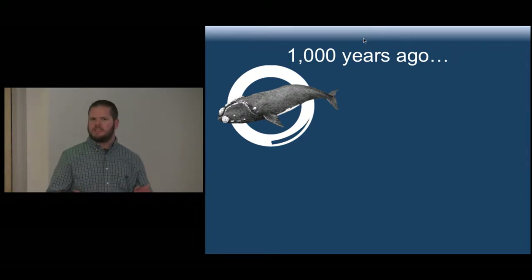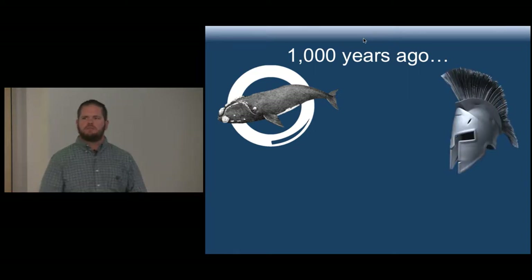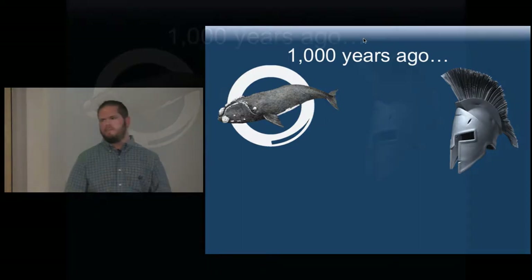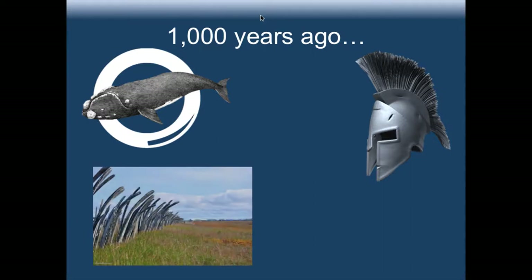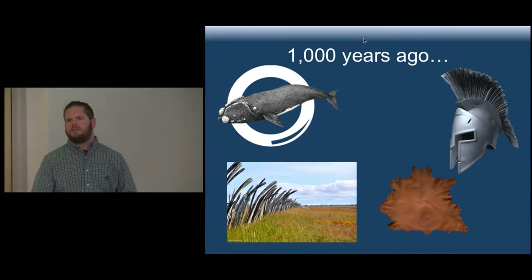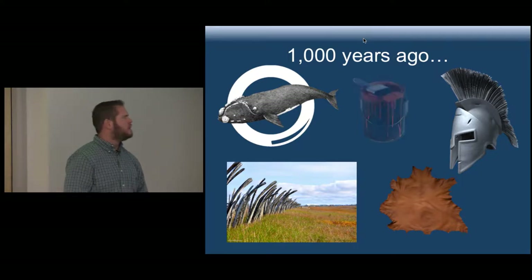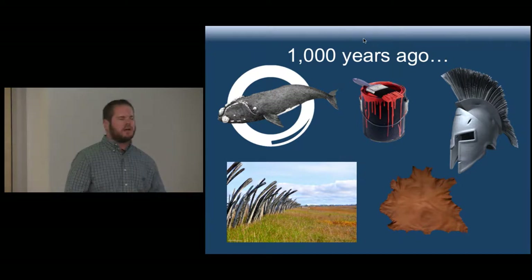Baleen from baleen whales like the right whale would be used in decorative garments and ornamental objects such as helmets. The bones would be used in structural elements such as fences and doorways. The oil that came from the whales would be used to tan leather and make it more pliable. And lastly, it was also used in paint as an ingredient.